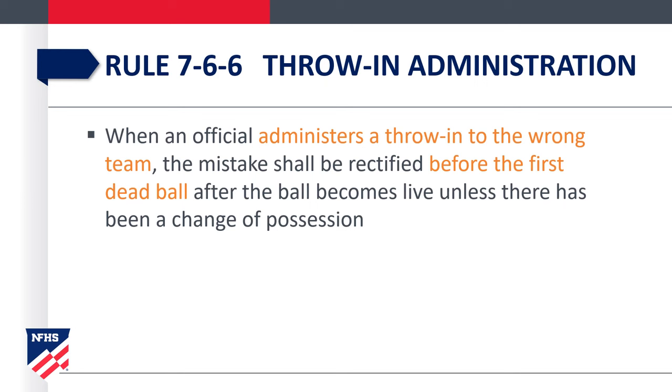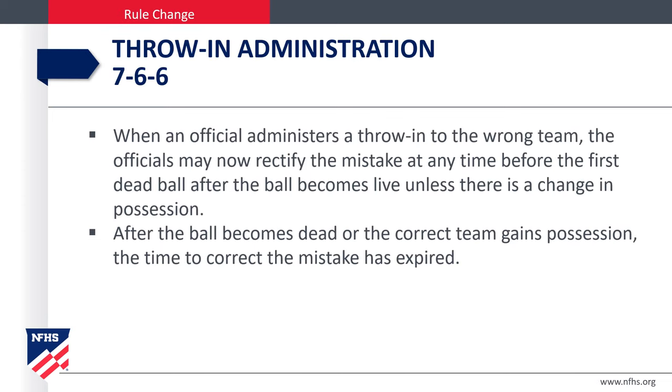In Rule 7-6, we now have a way to rectify a throw-in error. If an official administers a throw-in to the wrong team, he or she can fix it before the first dead ball, unless there's been a change of possession. We may now correct it as long as we do so before the ball becomes dead or before there is a change of possession.